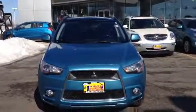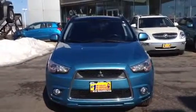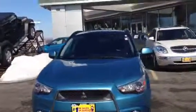Hi, it's Bridget from Max Matts & Mitsubishi. I just want to do a little walk-around video here for you on the 2011 Laguna Blue Outlander Sport.